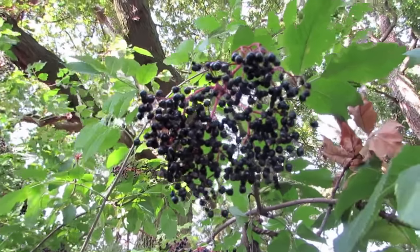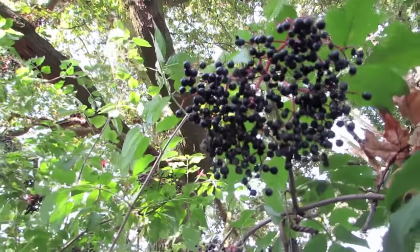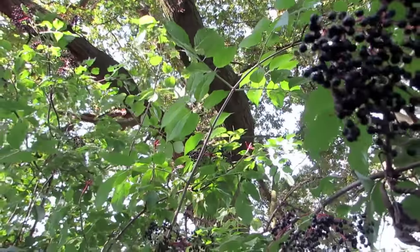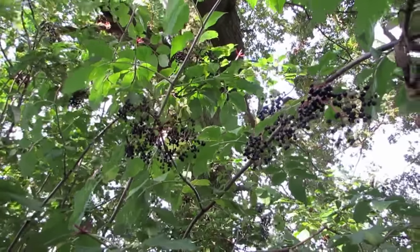The flowers of elderberry are used to produce elderflower cordial and syrup. Wines, cordials and marmalade have also been produced from the berries or flowers. Most uncooked berries and other parts of the plant are poisonous.